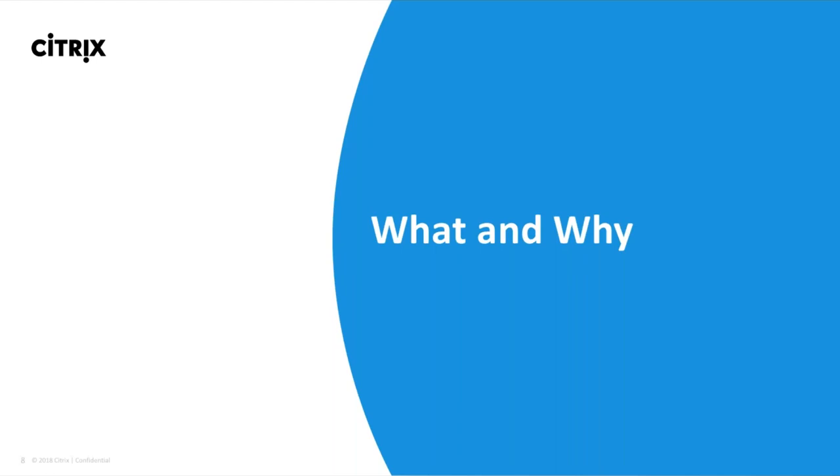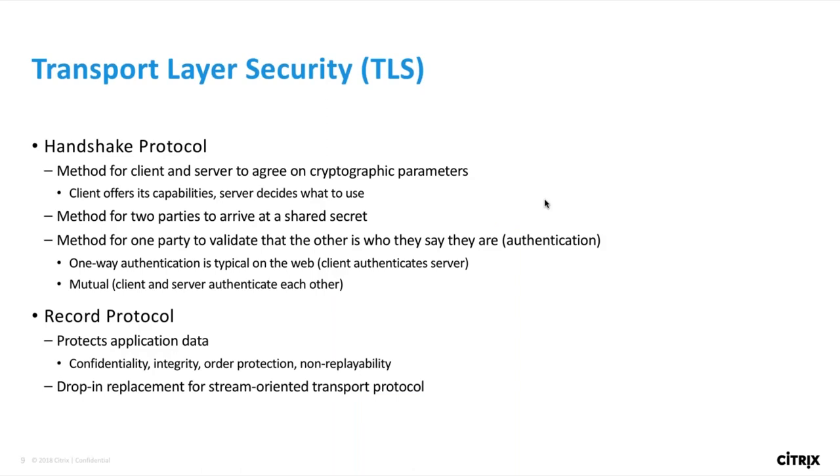I'll hand over to Andrew to do a deep dive into TLS 1.3 protocol and how NetScaler has implemented the RFC requirements. Thanks, Tushar. My name is Andrew Penner, and I've been working on implementing the TLS 1.3 protocol in NetScaler. Today I'm going to give a tour of the protocol and show you what new benefits it brings for NetScaler application delivery. TLS stands for Transport Layer Security, and it's a suite of protocols. The two main parts we'll focus on are the handshake protocol and the record protocol.